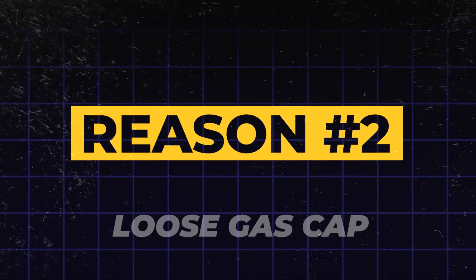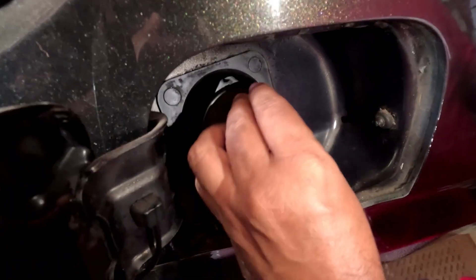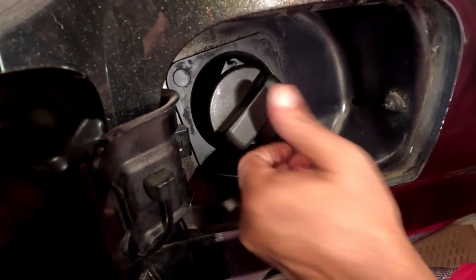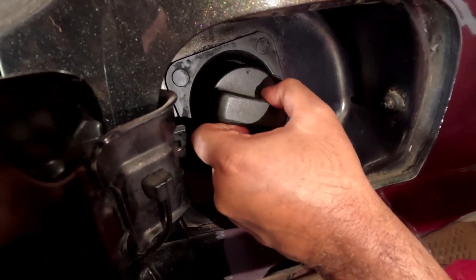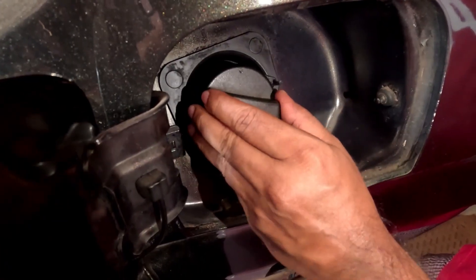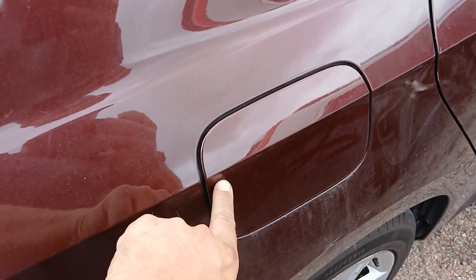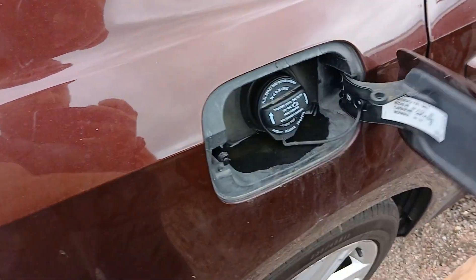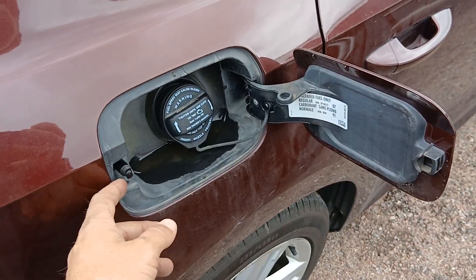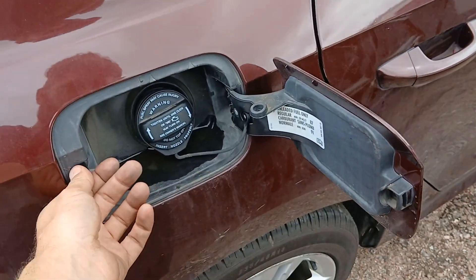Reason 2: Loose gas cap. The second reason for that check engine light is by far the simplest and cheapest to fix — a loose or missing gas cap. You might not realize it, but your gas cap is a key part of your car's evaporative emissions control, or EVAP system. Its job is to create a sealed system that prevents harmful fuel vapors from escaping. When the cap is loose, the car's computer detects a pressure leak and triggers the check engine light.